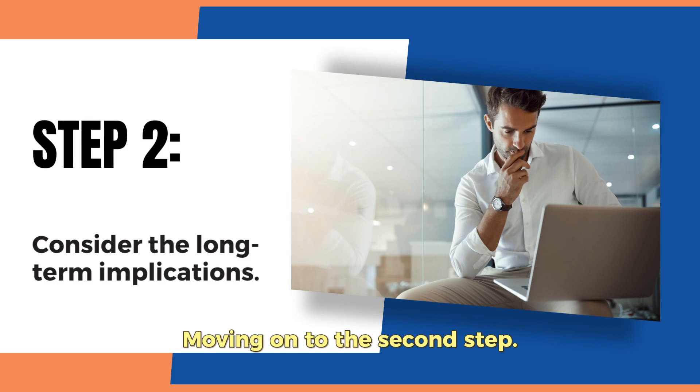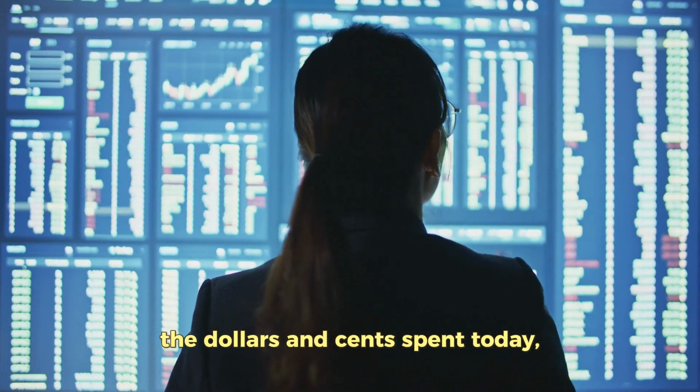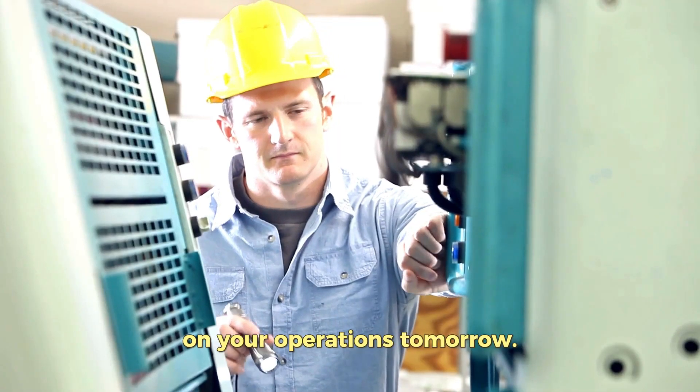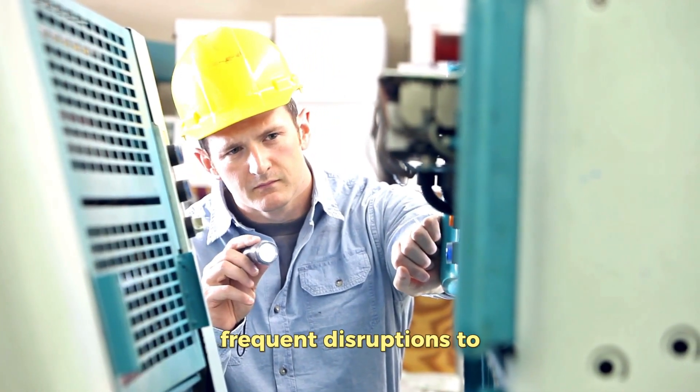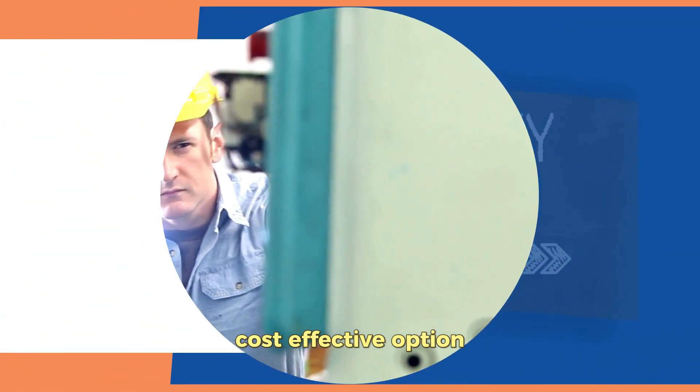Moving on to the second step, we must consider the long-term implications. It's not just about the dollars and cents spent today, but also the impact on your operations tomorrow. If fixing an asset means frequent disruptions to your workflows, buying a new one might be the more cost-effective option in the long run.